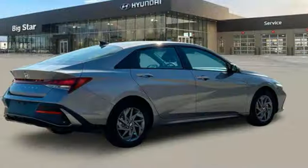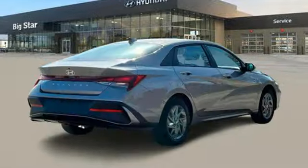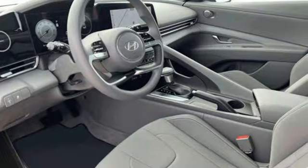Manual tilting steering column, continuously variable automatic transmission, hands-free liftgate, gas pressurized shocks, and in-line four-cylinder engine.